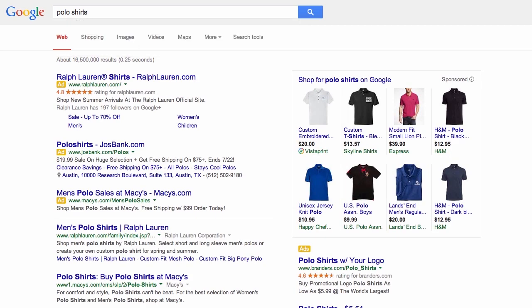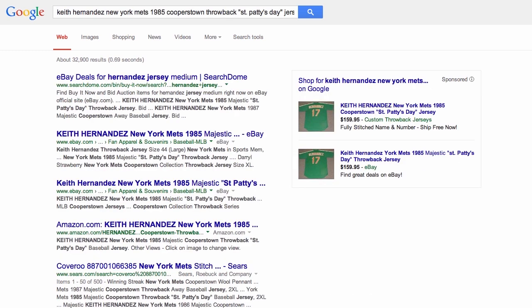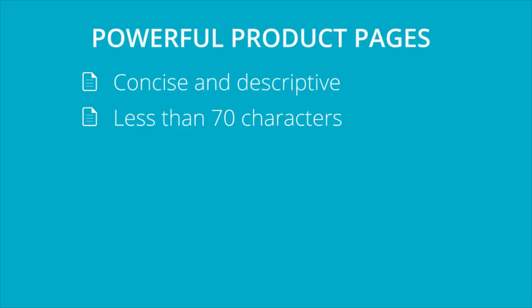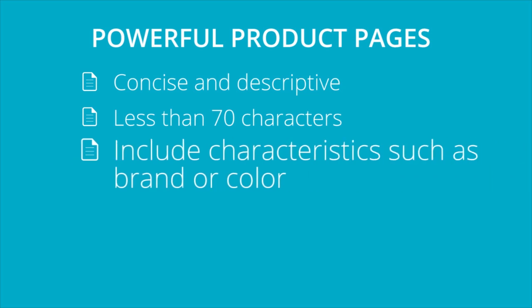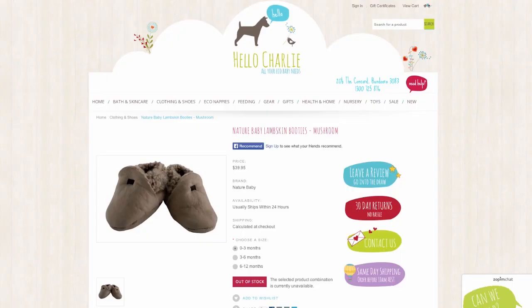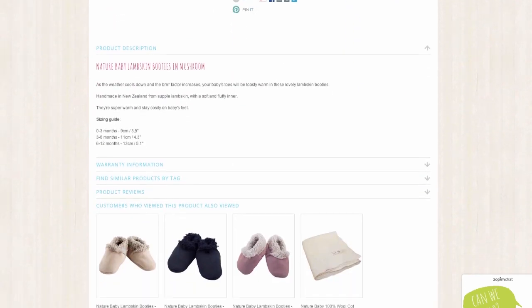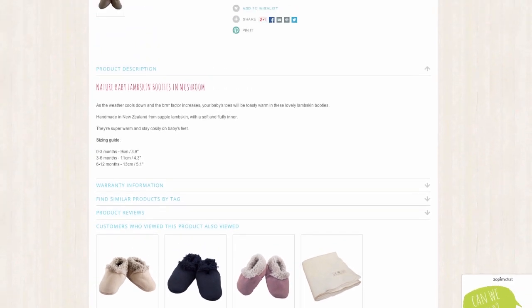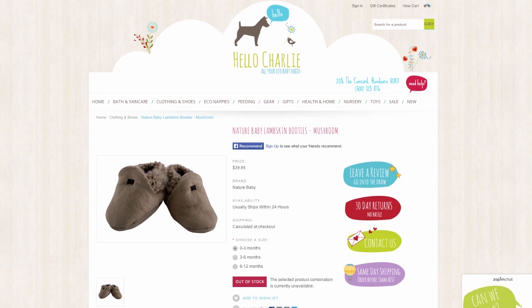Customers who search for polo shirts are not ready to buy — they are in research mode. Customers who search for Keith Hernandez 1985 Cooperstown Throwback St. Patty's Day Jersey are ready to run the plastic. Some store owners choose to build out separate products for each color of their product. This can help if you think people are searching for those specific colors, but be careful — you don't want to make so many products that you clog up your category page with the same product in 16 different colors.